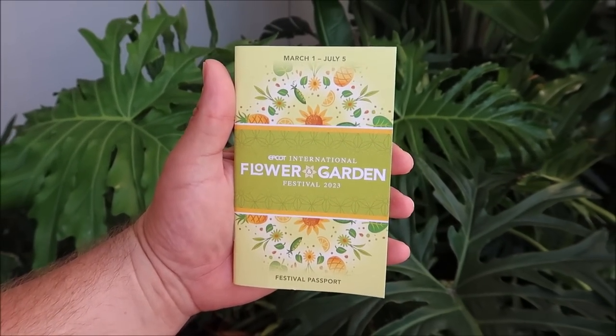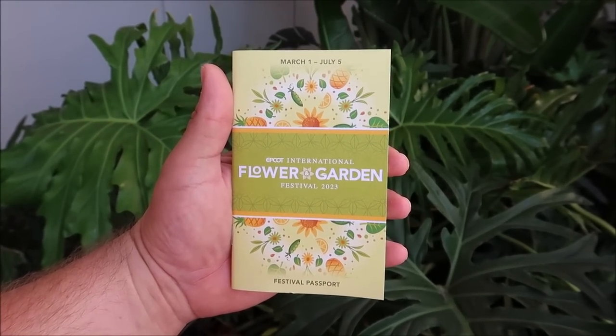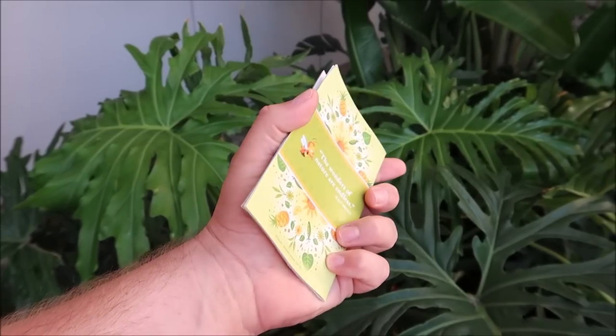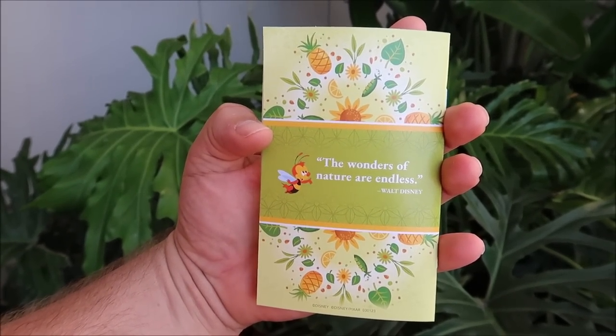Of course we have to start off the day by grabbing our passport so that we know what's new this year. It looks like the festival is running from March 1st to July 5th — it's gonna be a long one. There are tons of food booths this year and I'm gonna try to try something from each one of them. Some items are new and some are returning favorites. I love Flower and Garden — I would say it's probably tied with Food and Wine for my favorite Epcot festival.